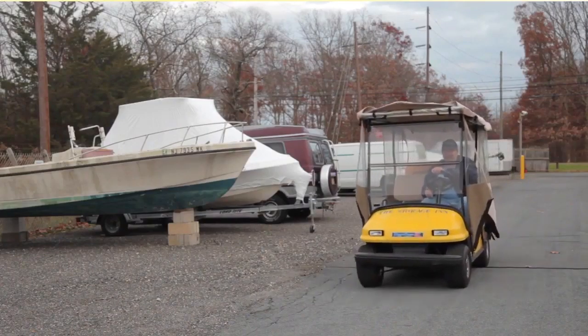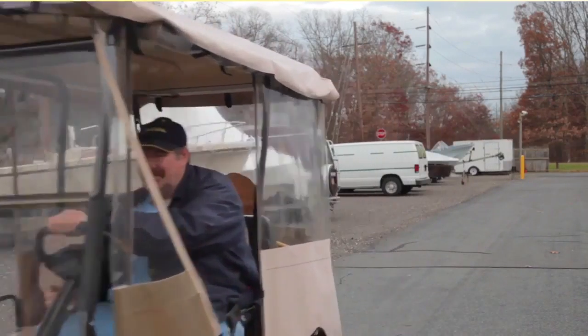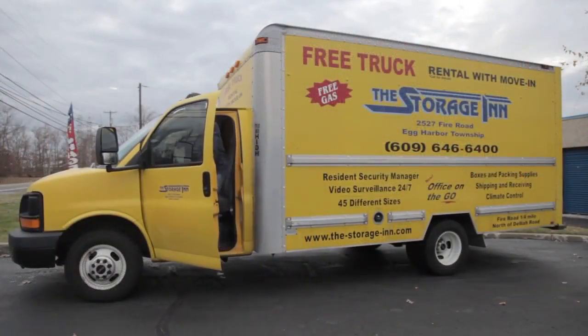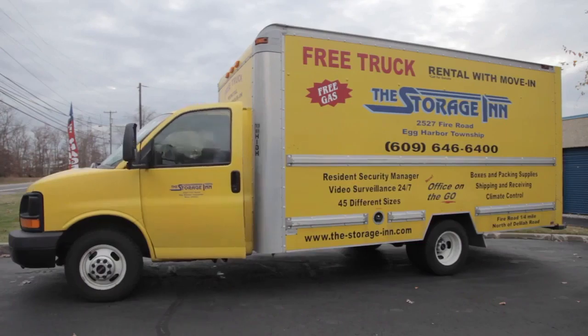We also have a parking lot dedicated exclusively to vehicle, boat, and RV storage. And new Storage Inn tenants will love the fact that they can save on their move by reserving a free rental of our clean and reliable moving truck or van.